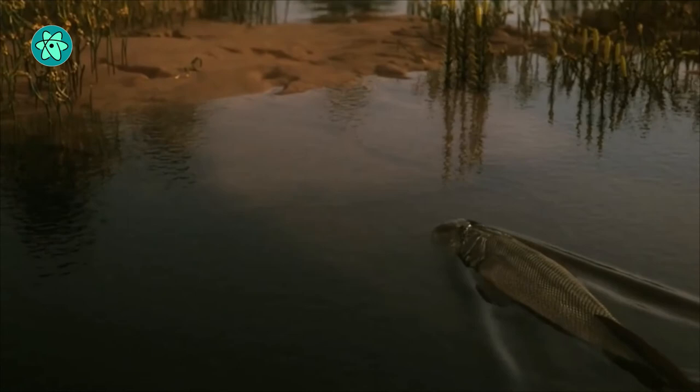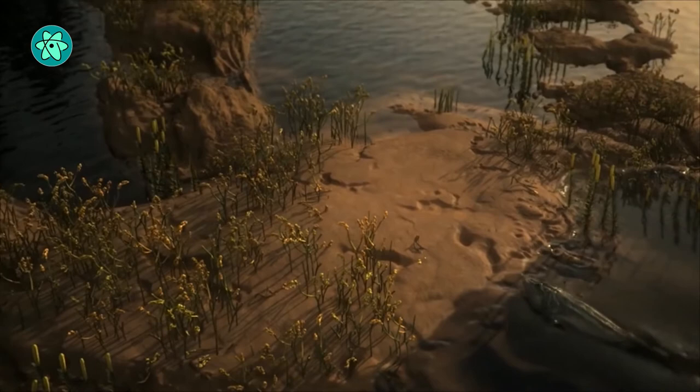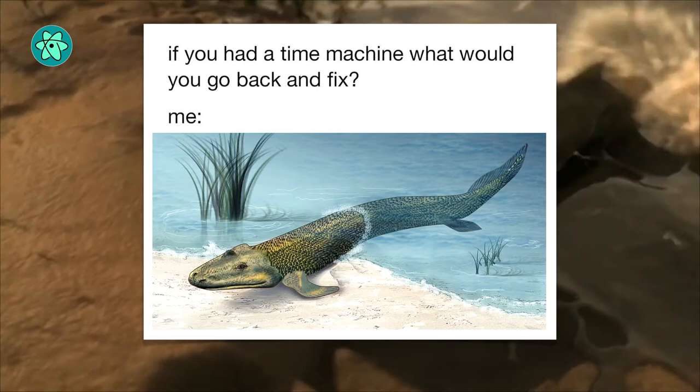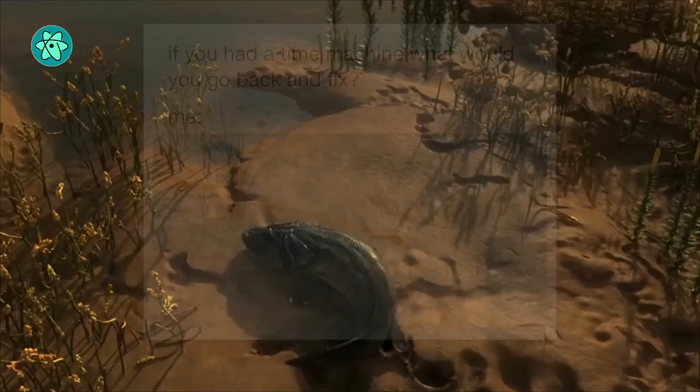A meme has been circulating featuring Tiktaalik Rosii, the iconic four-legged fishapod that first transitioned from water to land 375 million years ago. Most variations show Tiktaalik poking its head out of the water and ready to crawl ashore, while an out-of-frame hand threatens it with a stick.